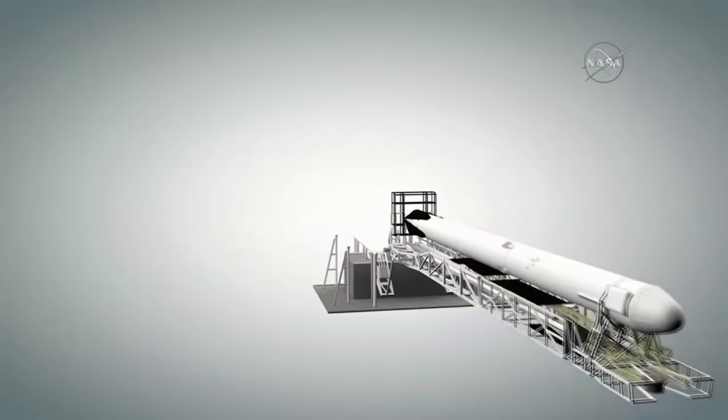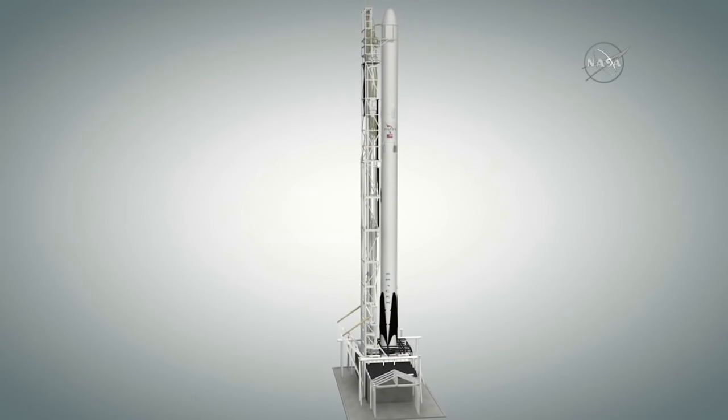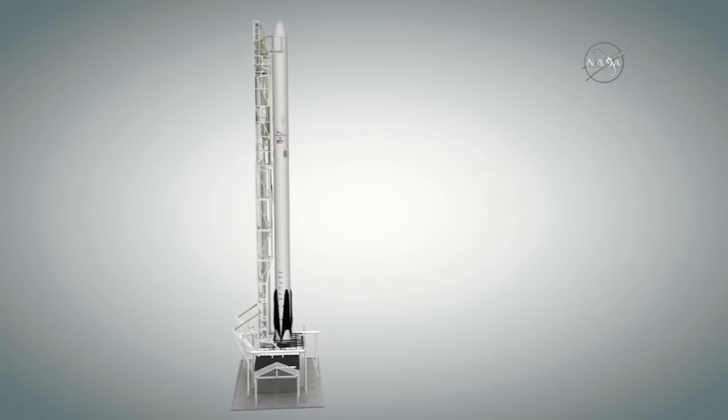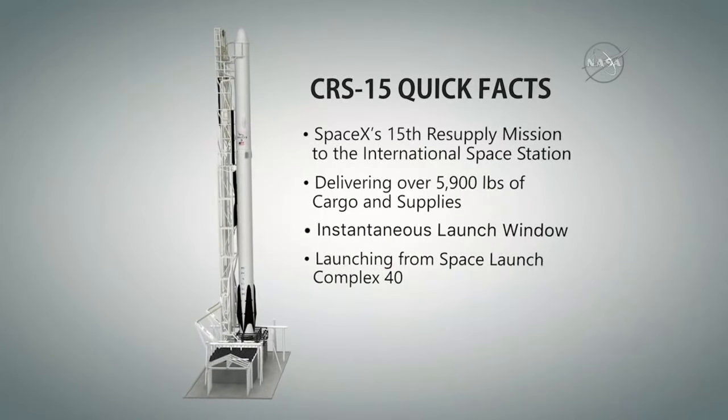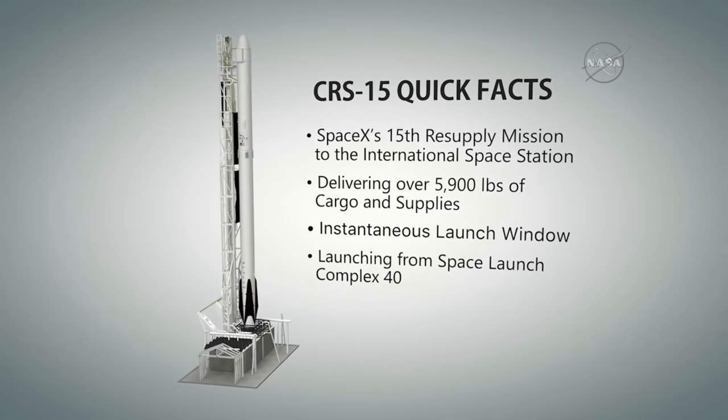I'm Stephanie Martin. We have team coverage from Dan Hewitt at Station Mission Control in Houston, Tori McClendon and Mike Curie at NASA's Control Center, SpaceX's Mike Hammersley from their mission control in Hawthorne, California, and Amanda Griffin standing by with experts who have hardware and experiments aboard the Dragon. Today's launch window is instantaneous, meaning SpaceX has only a single second to launch off Space Launch Complex 40, adjacent to NASA's Kennedy Space Center.